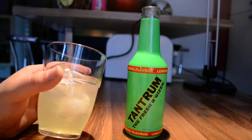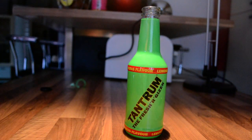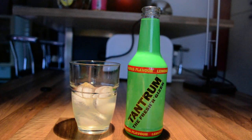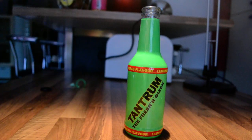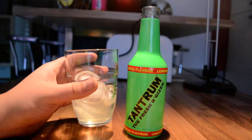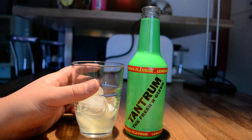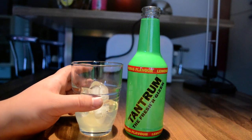It definitely smells like lemon. Let's try it. Tastes like lemonade, with a bit of combination — the only thing you can really taste is lemon. It's really good, I like it. It's a bit bitter in the aftertaste, but it's enjoyable.